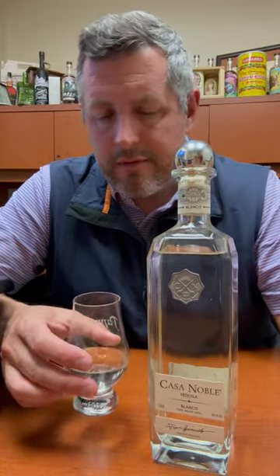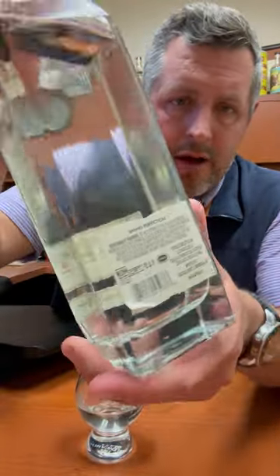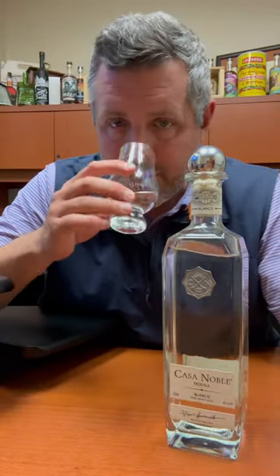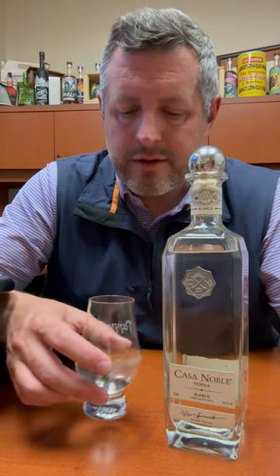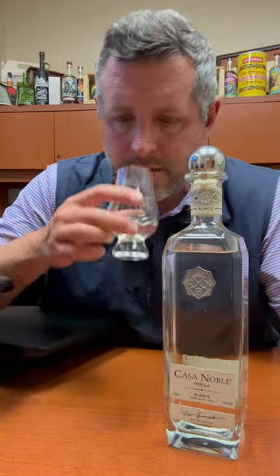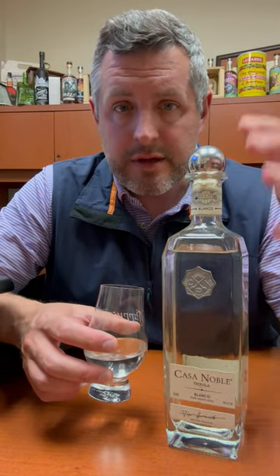I should mention this is NOM 1137, which makes a lot of different tequilas for a lot of different people, but they're all a little bit different in their production. So these are brick stone ovens, screw mill, stainless tank, stainless pot still with copper.